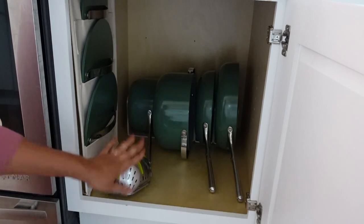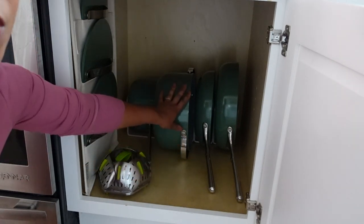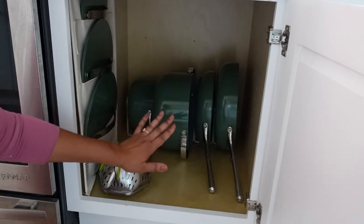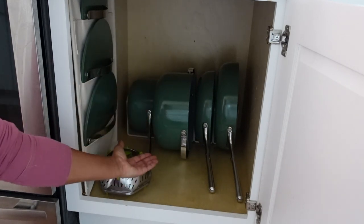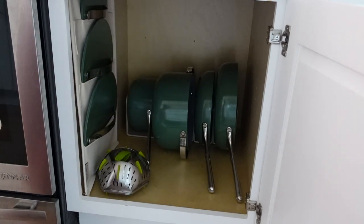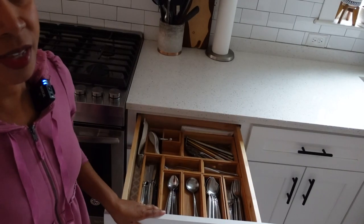The next cabinet is where we have our Caraway cookware. This is a beautiful brand of ceramic non-stick cookware. I don't do any extreme heat or rough cooking with these — they're just for making breakfast or a soup where I don't need to scrape the bottom. This was very kindly gifted to me by Caraway. They're beautiful, made of ceramic without Teflon, and nothing sticks to them — super easy to clean. They come with their own organizer which is like a little file system, and also a little organizer for the lids. Above that we have our utensils.